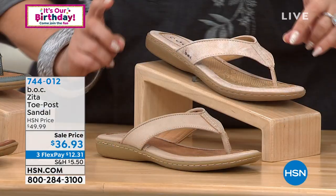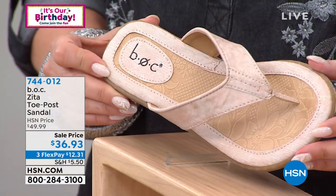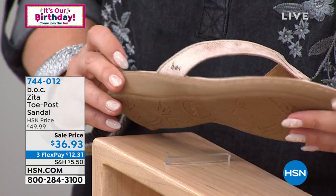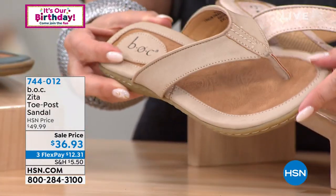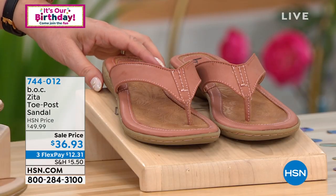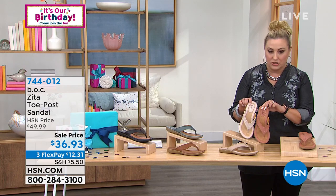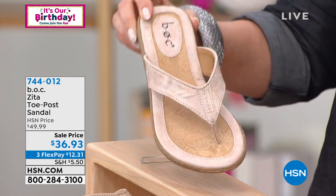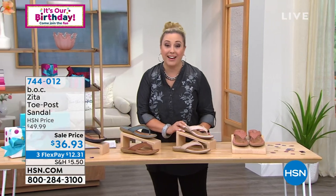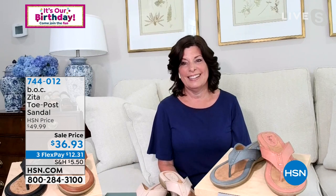We've also got two lighter colors: cream and blush. The blush has a little bit of metallic — when you move it, you can see that metallic shimmer, almost like a little bit of an animal print with the metallic effect. The cream is more solid in that faux leather look. And then there's rose gold. Holding blush and rose gold next to each other: the true pink one is blush, and then there's the rose gold. $36.93 is the price.